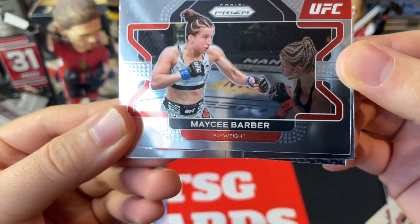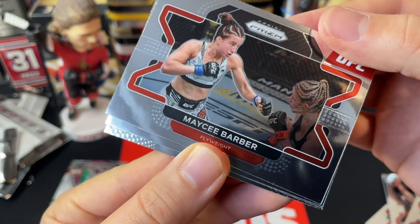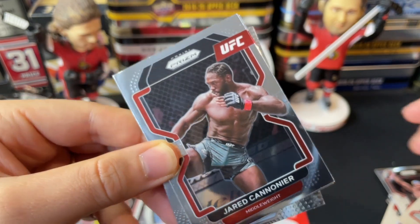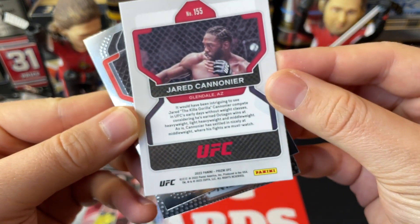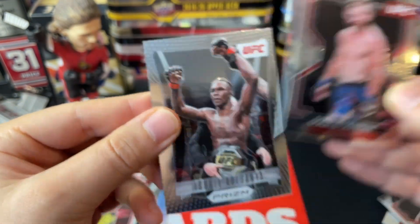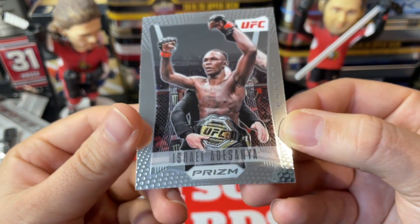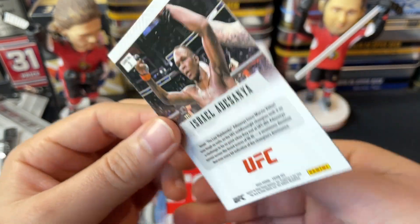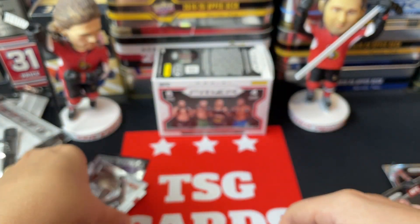Final pack: we've got Macy Barber — I like Macy Barber, though she's battled through a lot of injuries unfortunately. We've got a Jared Cannonier — he's Canadian, I think, though it says Glendale. Then a Donald Cowboy Cerrone, and the final card is an Israel Adesanya silver prism. Not sure exactly which prism variation it is, but that is a beautiful looking card. Some real nice cards there.